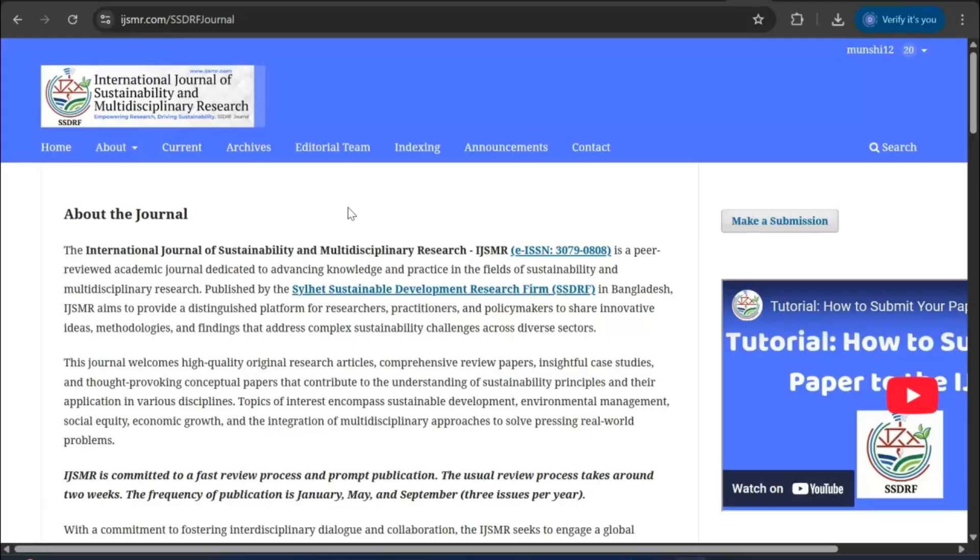Hopefully this video is useful for young researchers who are interested in publishing their new articles in Scopus index, low-paid journals. This list of journals may help all the young researchers who are starting their journey for publication. Thank you so much, my dear learners — I will see you in the next tutorial. Bye-bye!